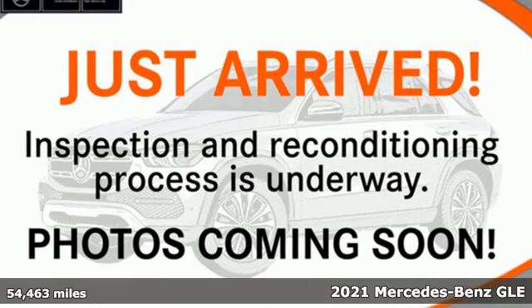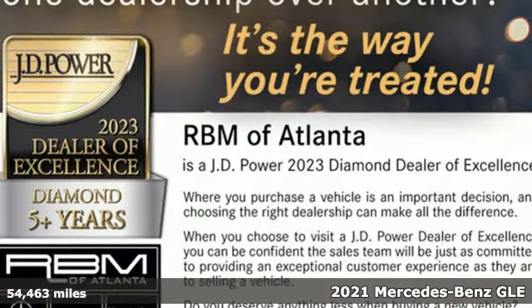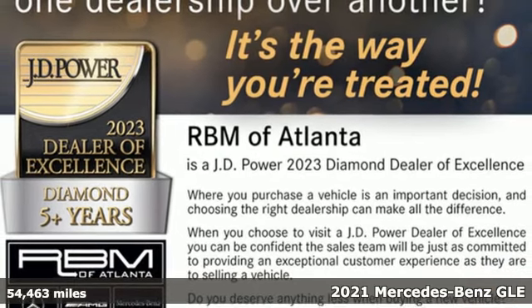It's a certified 2021 Mercedes-Benz GLE — the dictionary definition of a premium SUV. In it, you'll get lasting luxury and constant capability.